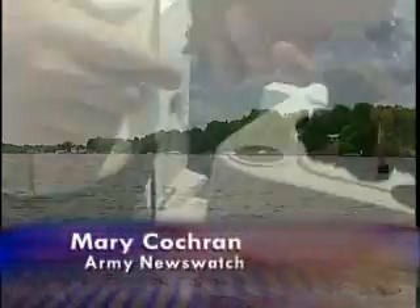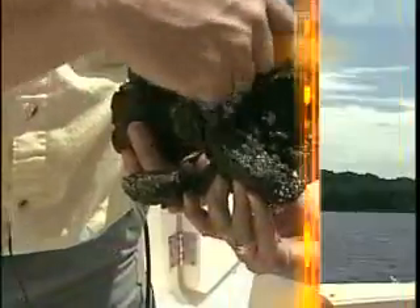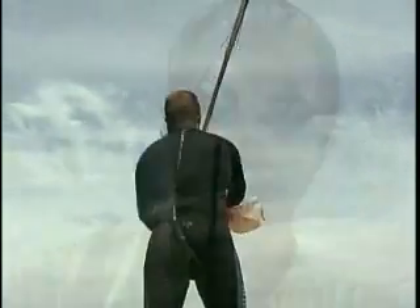They're called the Bay's most valuable animal. Each one of these little round shapes is an oyster. Some people have called them ecosystem engineers because they build structure — structure that actually creates a reef. If they're in dense enough numbers, they're probably very similar to coral reefs in the tropical climate. And because of harvesting and sedimentation, those reefs really don't exist right now. Those are what we need to rebuild.